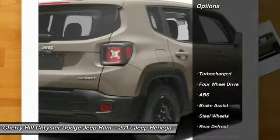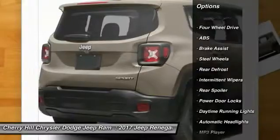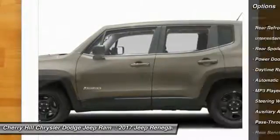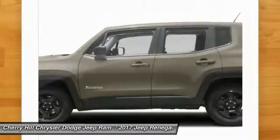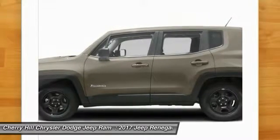Here are some of this vehicle's great options: Traction Control, Keyless Entry, Anti-Lock Braking System, Steering Wheel Audio Controls, Stability Control, 4-Wheel Drive, Keyless Start, Rear Defrost, Power Door Locks, Trip Computer.